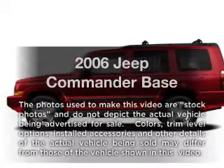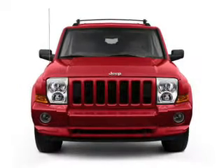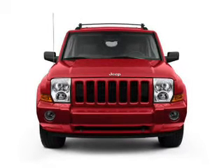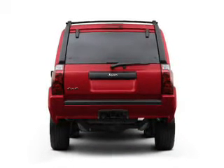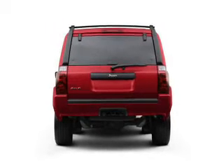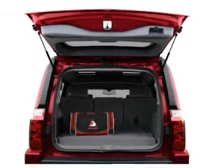Imagine yourself in this 2006 Jeep Commander. Travel the roads in style and comfort in this great vehicle. With a powerful eight-cylinder engine, the powertrain includes four-wheel drive, driven by an automatic transmission. The anti-lock braking system will help deliver you safely to your destination.